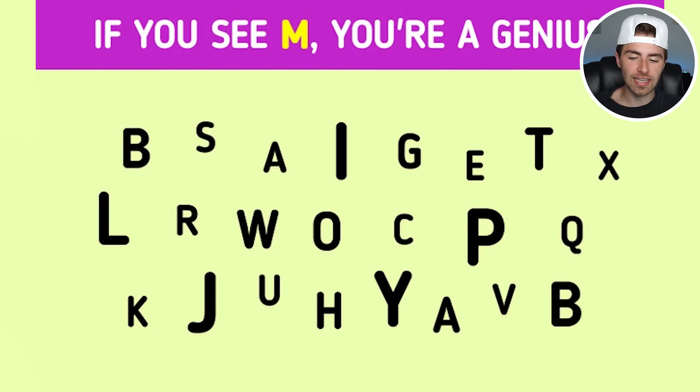If you see M, you are a genius. So if you can see the M, comment down below 'M.'